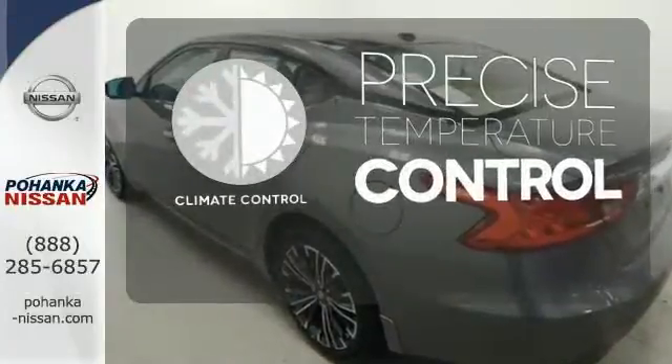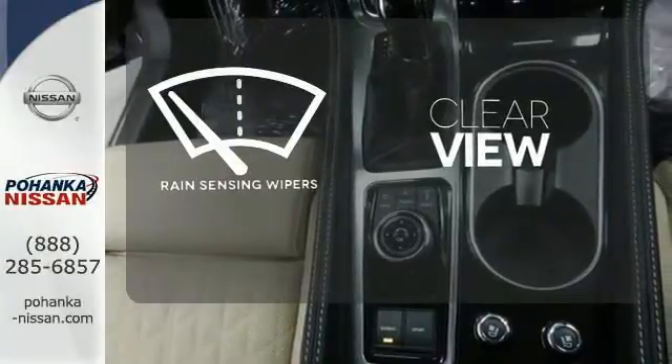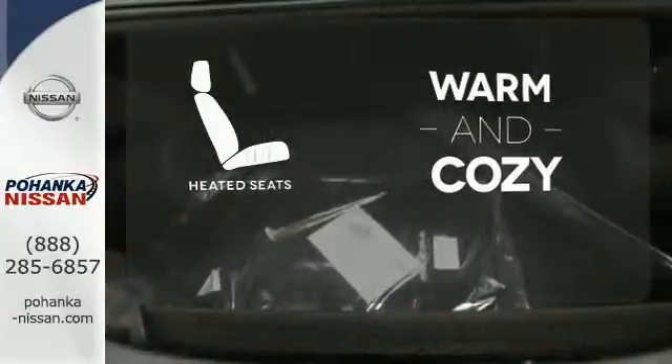Select the perfect temperature with climate control, keep your attention where it's needed and let the rain sensing wipers maintain a clear view. Wrap yourself in the comfort of heated seats.